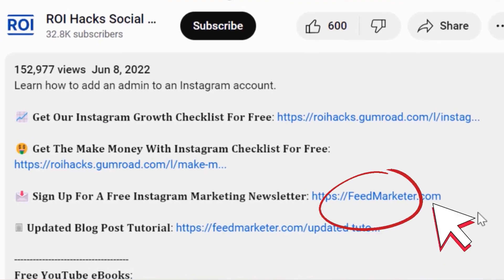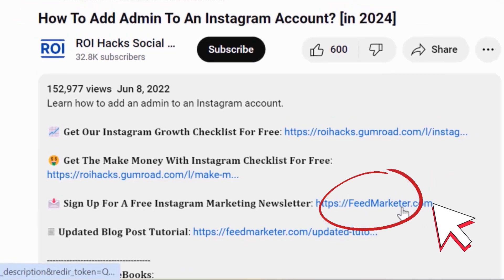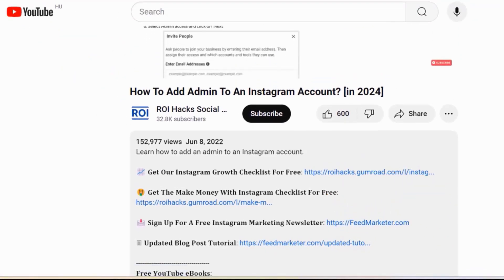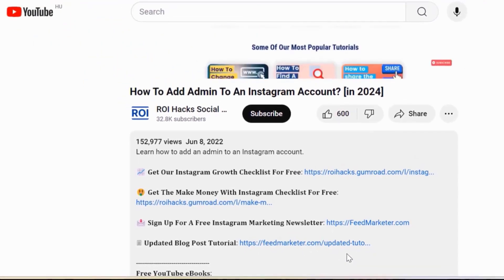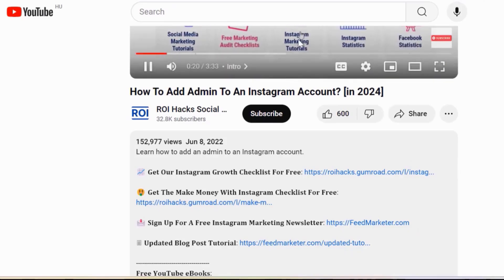Also, we have a free weekly Instagram marketing newsletter for which you can sign up below. And last but not least, if this tutorial was not up to date, make sure to check out our more detailed and updated tutorial blog post as well, which you can also find in the video description below.